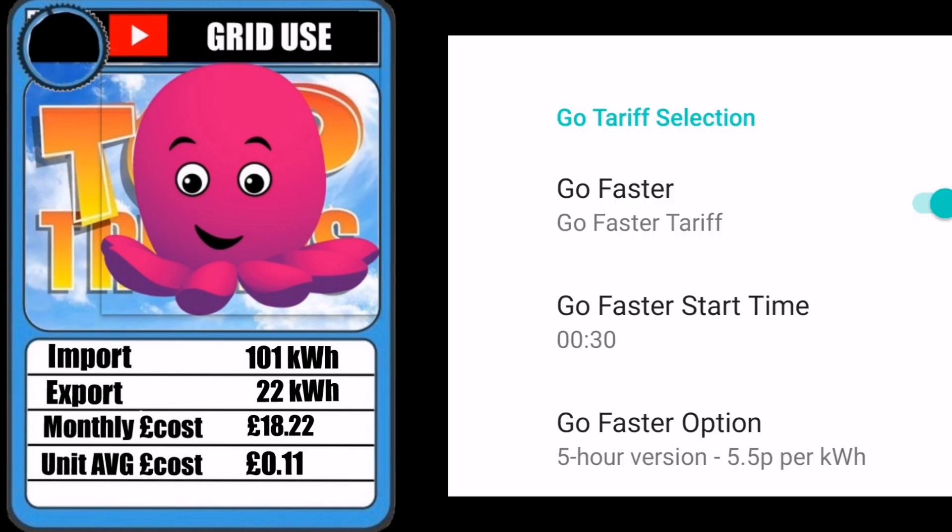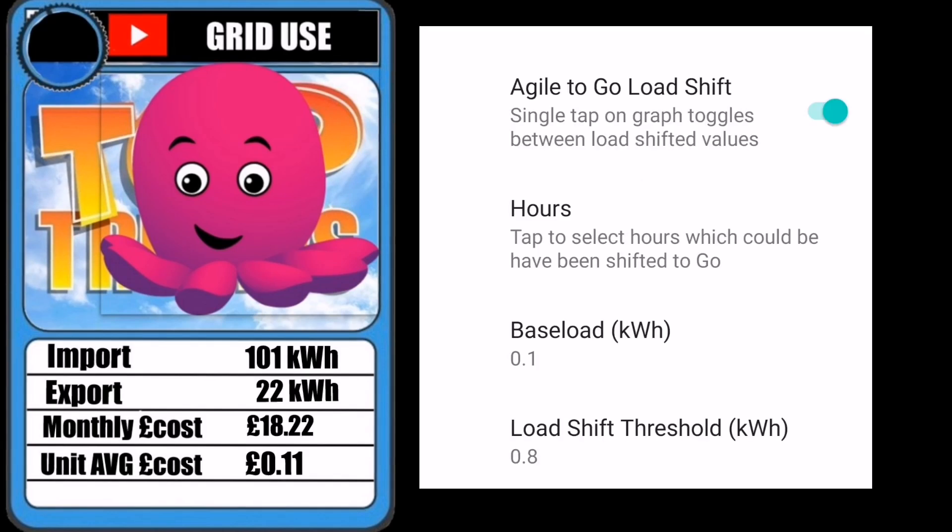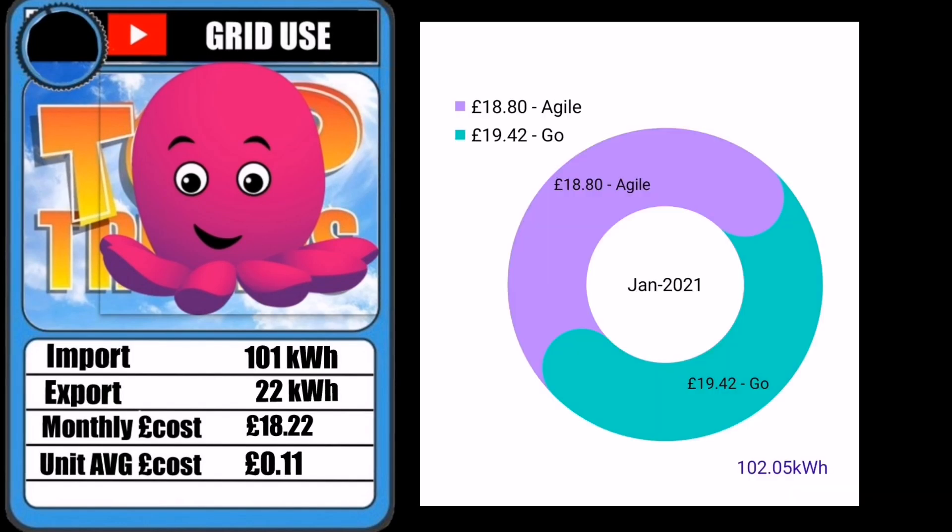One great thing about the Go Agile app is you can configure it to look at the Go Faster tariff, not just the Go tariff, so you get a comparison to the tariff you really want. You can also load shift — change where you charge the car, hot water, or battery to be inside the Go time period, giving a very precise comparison of what it would be like on the other tariff. I've changed the settings to look at the Go tariff, and now it's showing Go is actually more expensive for me — Agile and Go are about the same, within a pound either way.